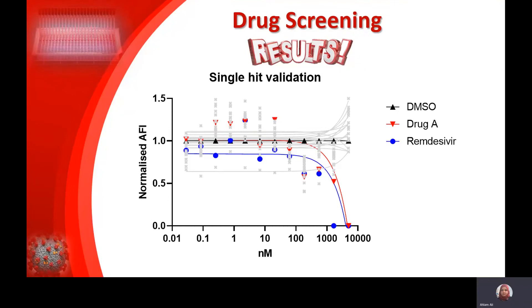We did a full dose curve, and from all the drugs that we validated, only one drug came up — I'm naming it Drug A for the moment. This drug showed impressive blocking in both cell lines, and its activity was comparable to the protective ability of Remdesivir, which is currently the standard of care in the clinic.